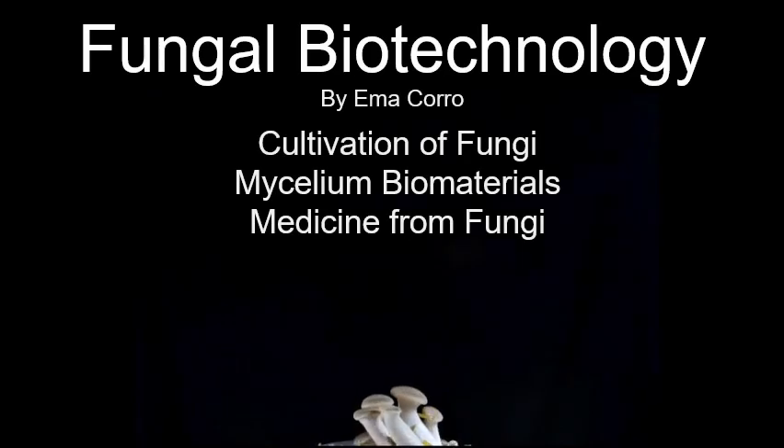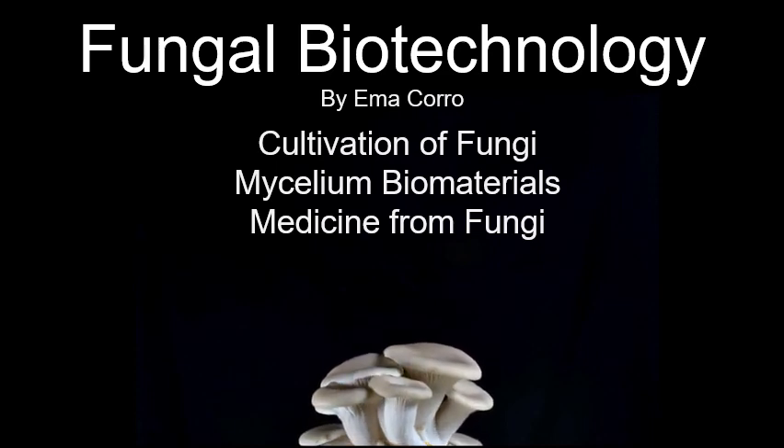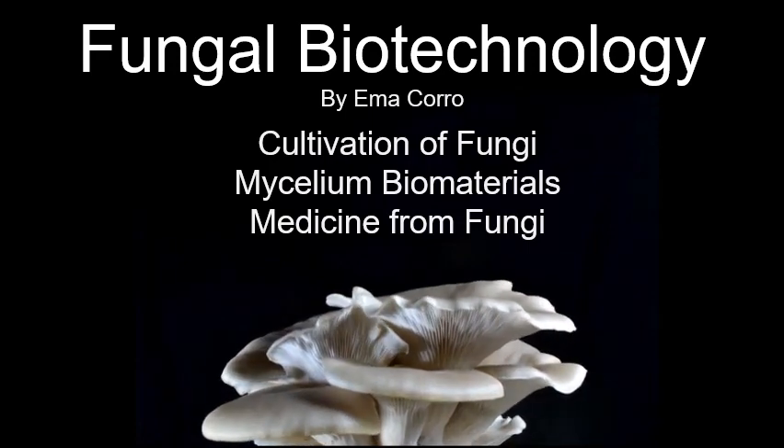In this video I'm going to talk about the cultivation of fungi on organic waste, about the production of environmentally sustainable and biodegradable materials from mycelium, and about the potential medicinal uses of fungi.